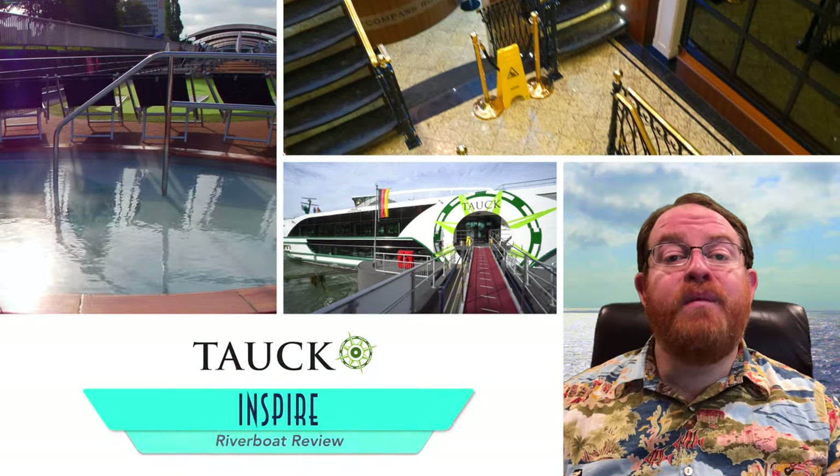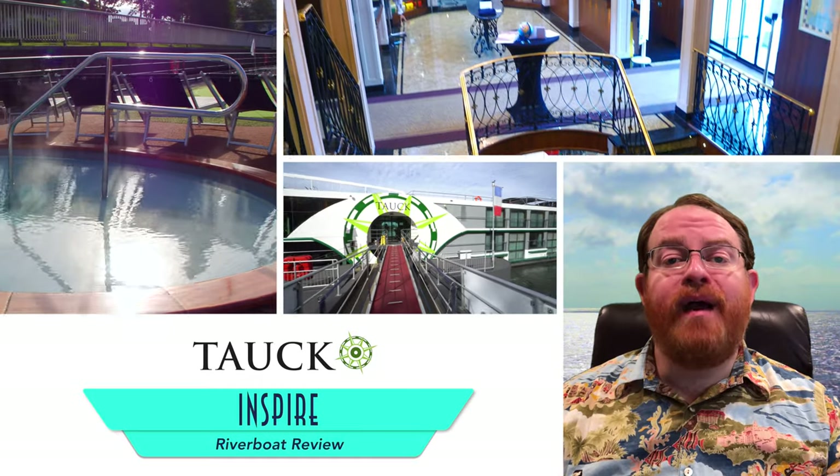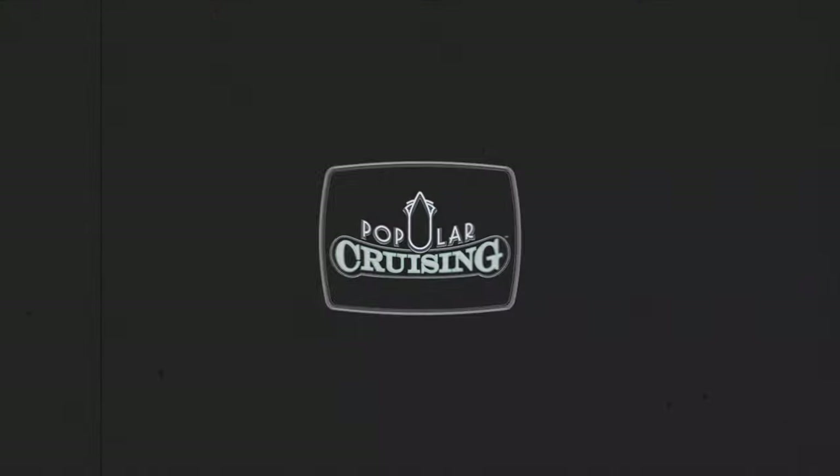Hey everyone! Welcome to Popular Cruising. I'm your host, Jason Leopard, here with a review of Tauk's Inspire. This was the first time I had ever traveled with Tauk, and I was eager to see what the tour company was all about, specifically on one of its signature cruises.